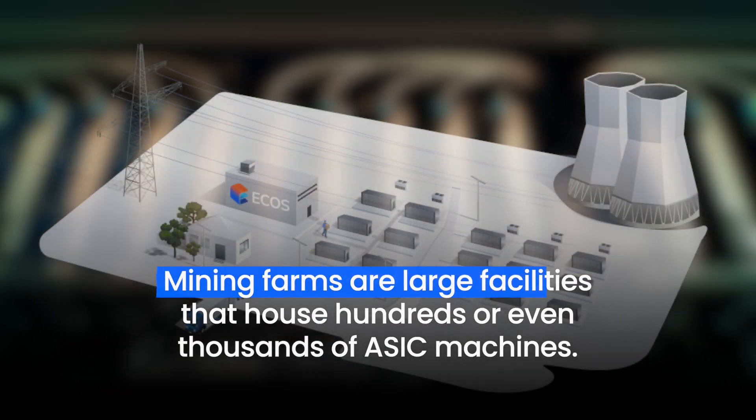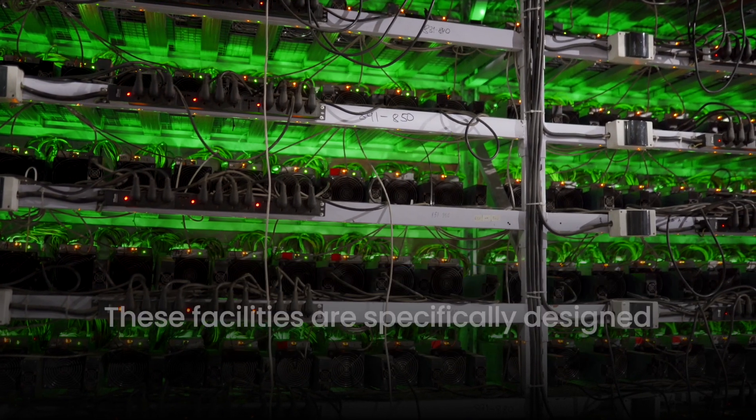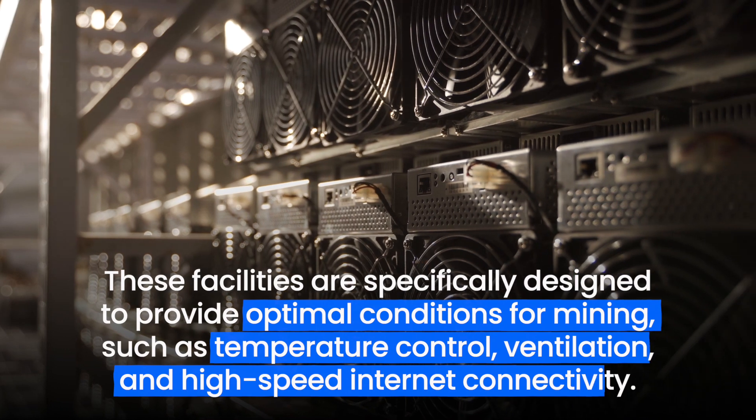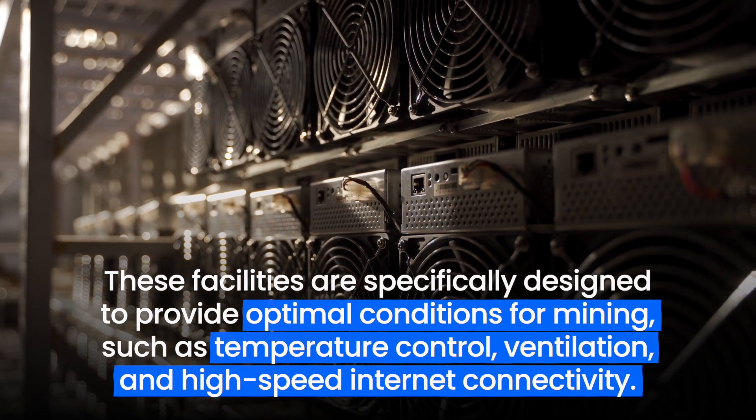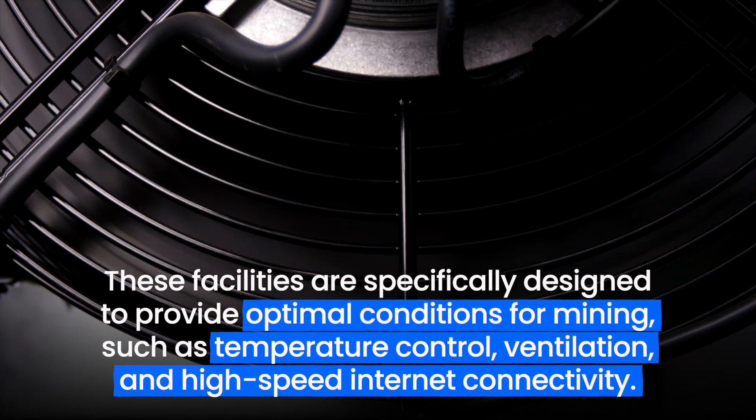Mining farms are large facilities that house hundreds or even thousands of ASIC machines. These facilities are specifically designed to provide optimal conditions for mining, such as temperature control, ventilation, and high-speed internet connectivity.